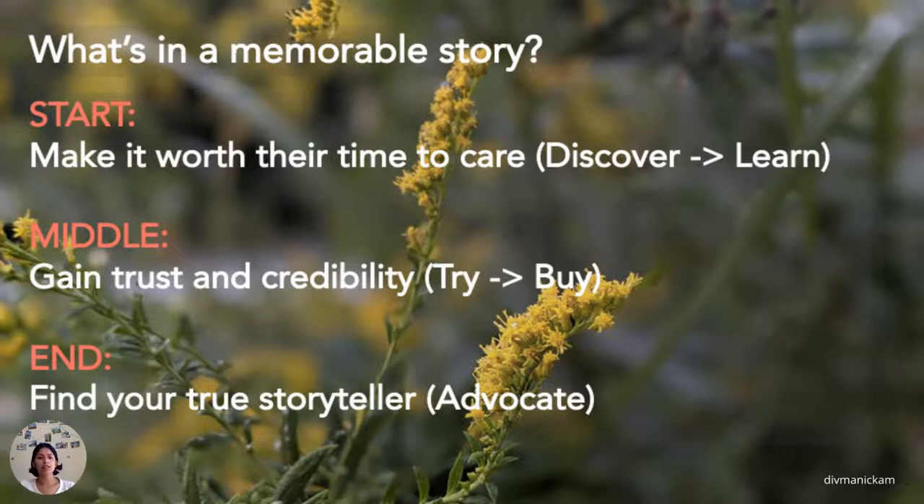Last but not least is your end. Find your true storyteller — your advocates — the ones that will be there for you when everything falls apart. They are there championing for you when you are there to help them. So make sure you're thinking about your storyline in the same way.